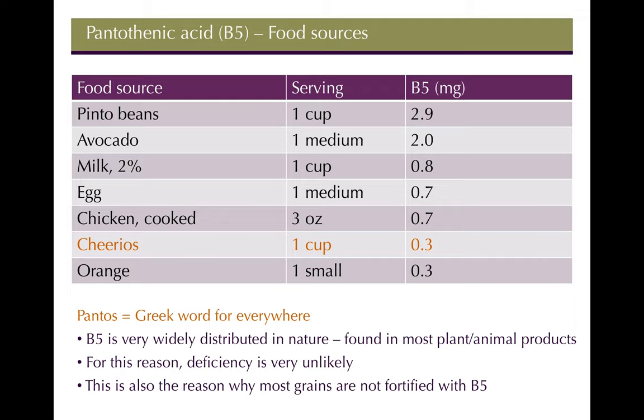The intake level for B5 is an Adequate Intake (AI), not an RDA. It's five milligrams per day for both men and women — easy to remember since it's B5 at 5 mg. For example, pinto beans provide about 3 mg per serving and avocado about 2 mg, so you can reach the daily requirement with just a few servings.